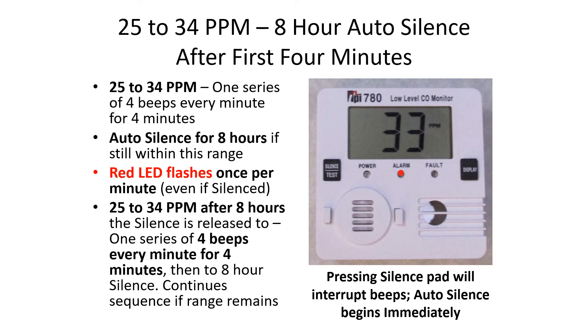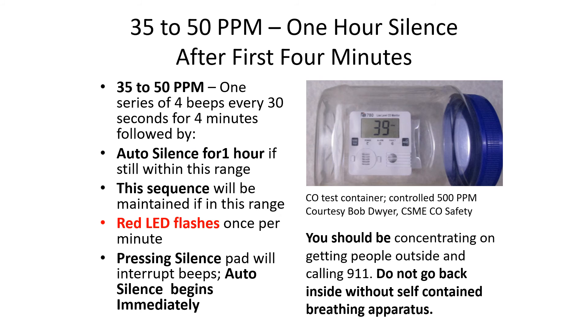Pressing the silence pad will interrupt the beeps and auto silence begins immediately. The next alarm range is 35 to 50 parts per million, associated with a one-hour silence after the first four minutes.